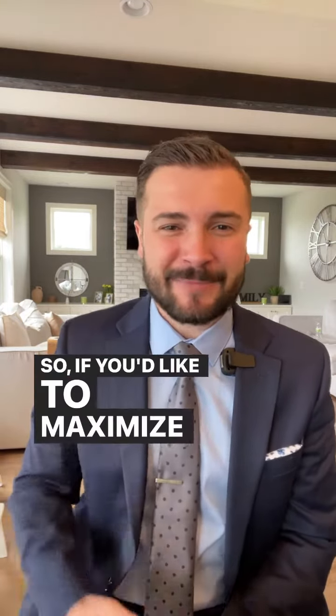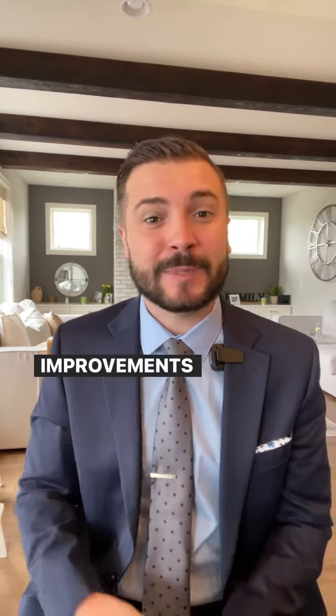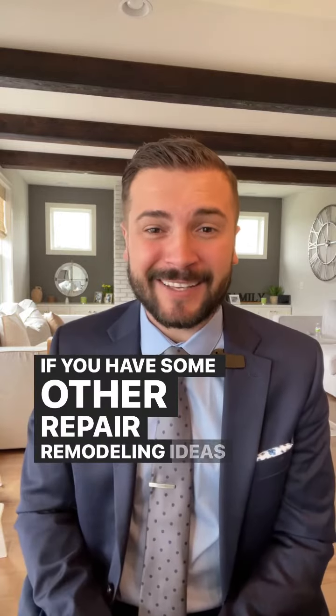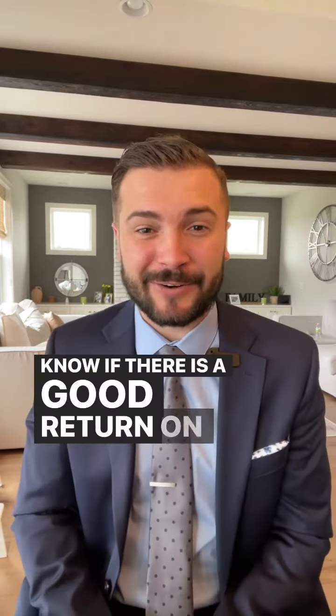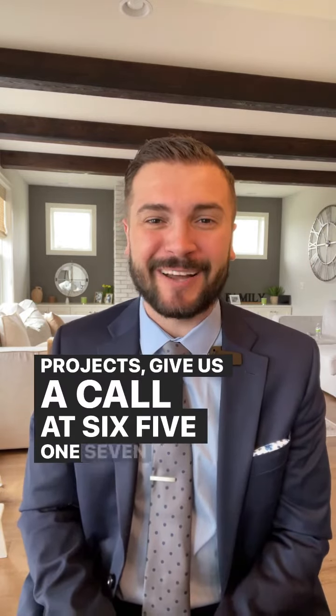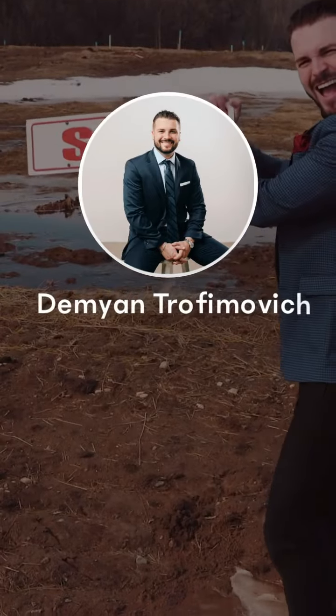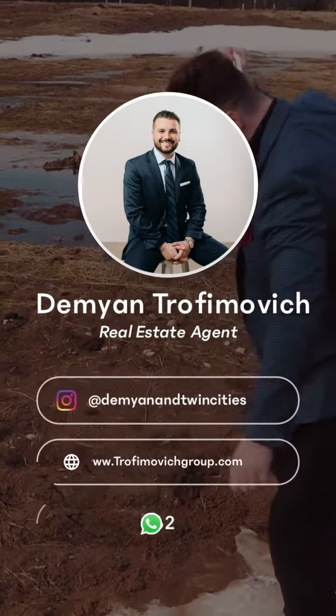So if you'd like to maximize the value of your home, I would be happy to come over and give you additional capital improvement ideas. If you have some repair or remodeling ideas and want to know if there is a good return on investment on those projects, give us a call at 651-767-2462. We'll see you next time!